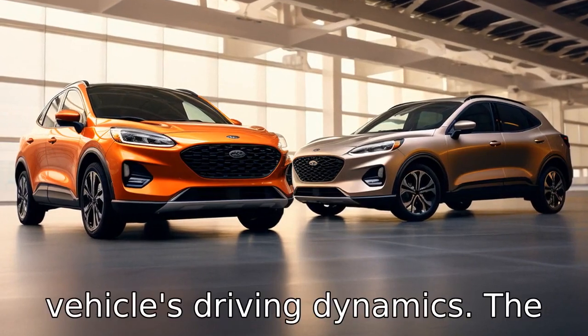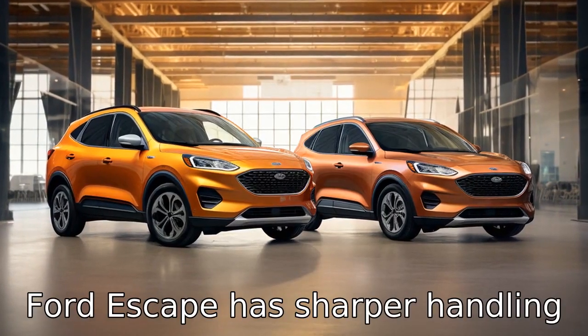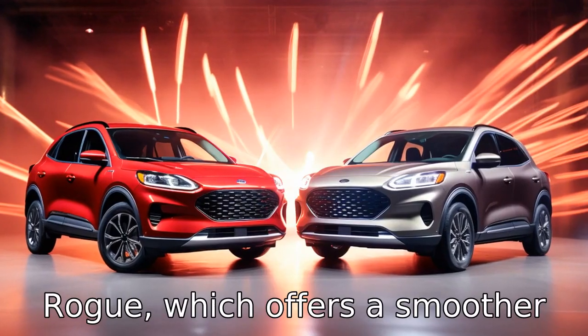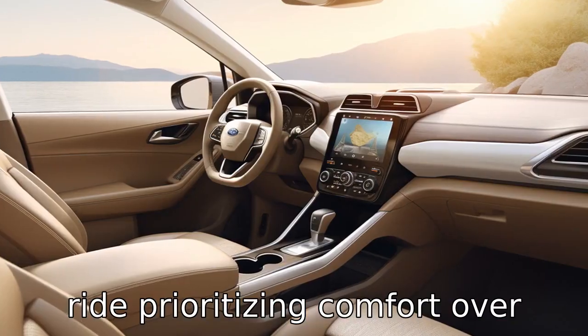Difference six is about the vehicle's driving dynamics. The Ford Escape has sharper handling and more engaging driving dynamics compared to the Nissan Rogue, which offers a smoother ride prioritizing comfort over sportiness.